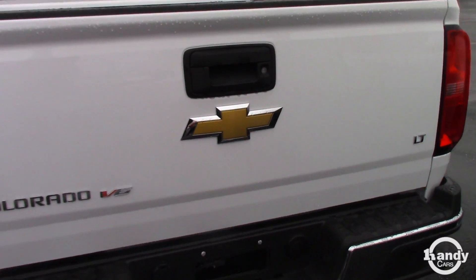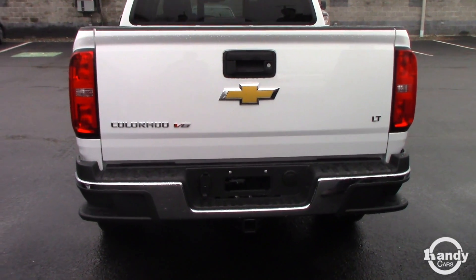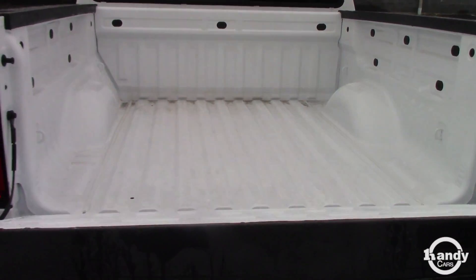Come around to the back — you have your assist steps on the chrome accent bumper, you have a hitch already pre-installed, you have your rear view camera. Easy up, easy down, assist tailgate.